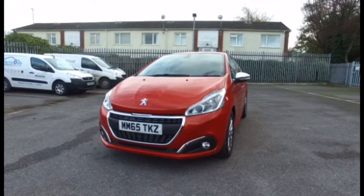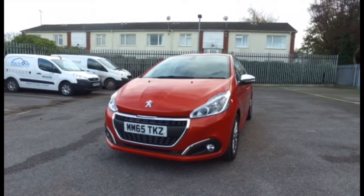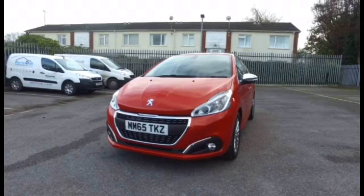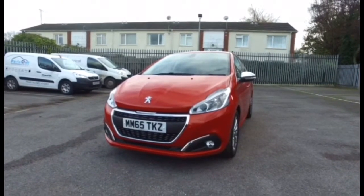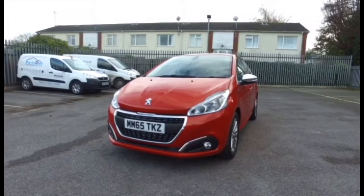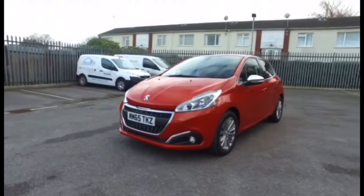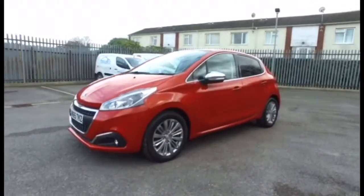Welcome along to this walk around. We've got here a 208 1.2 PureTech 82 horsepower petrol in the Allure trim. This car is adding a splash of colour to the streets in the fantastic orange power — a little bit different to the rest of the vehicles you generally see out on the road.